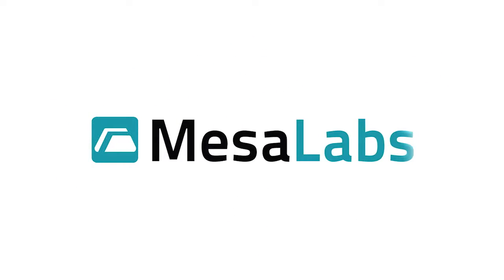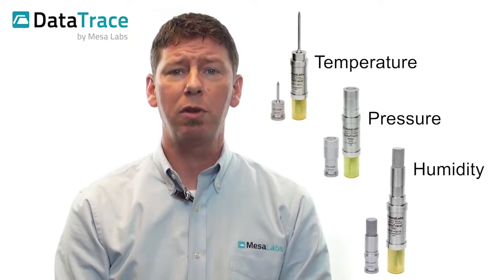Let's learn about who Mesa Laboratory is. Mesa Labs is a leading manufacturer of innovative process monitoring and validation solutions for a wide variety of industries and applications. Our mission is to provide you with the best possible quality control and calibration products to protect the integrity of your processes and to ensure the safety of your customers, patients, and employees. Our DataTrace wireless data logging systems monitor temperature, pressure, and humidity to ensure quality control in critical manufacturing processes.